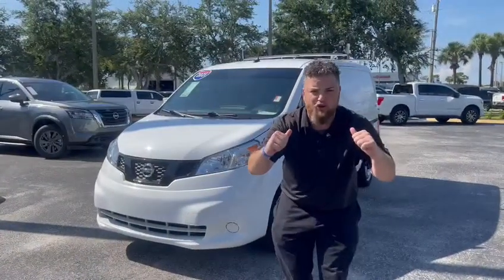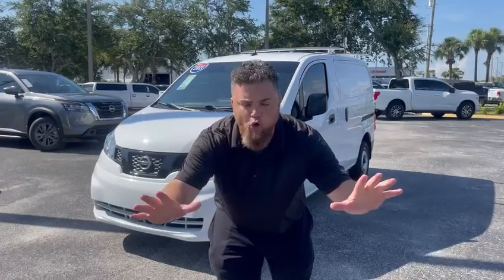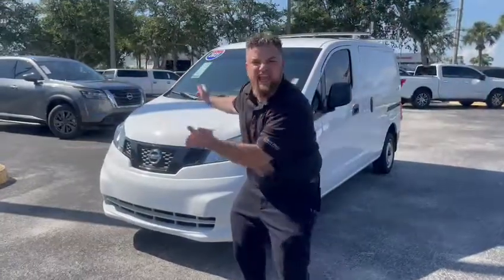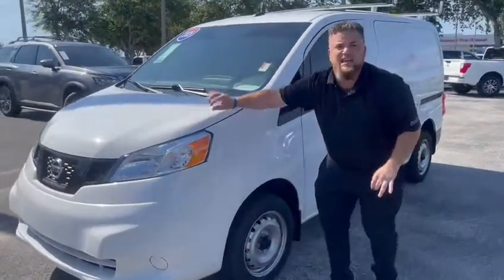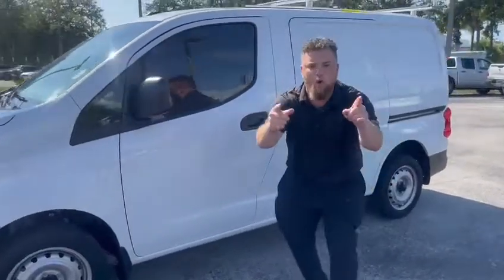Welcome to Moss Nissan in Newport Richey. My name's Charles Carney. Today's vehicle of the day is an absolutely gorgeous, functional, last of its kind — they're not even being manufactured anymore — and she is like new: a 2021 Nissan NV200 van.